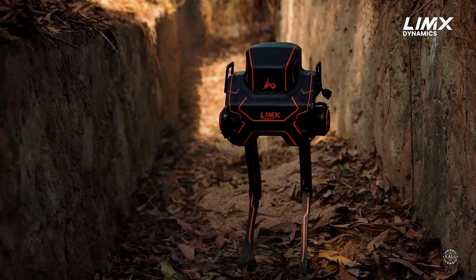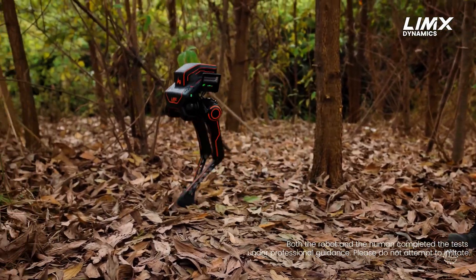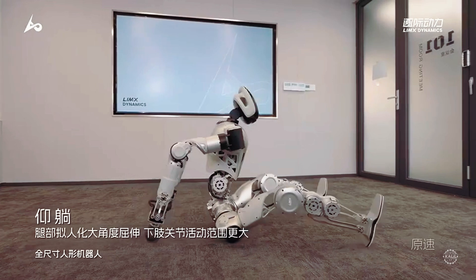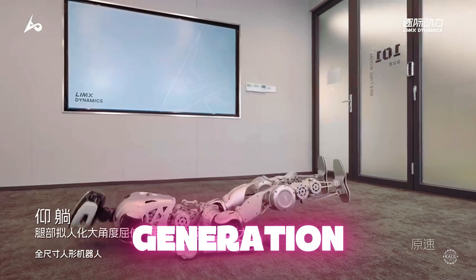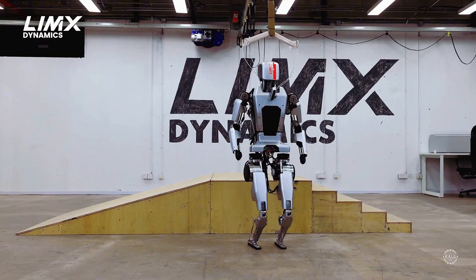The system calculates the best foot placement, force needed, and movement speed for smooth and safe interactions. In new demo footage, Limix says its second-generation humanoid is more compact, powerful, and high-performance than its predecessor, the CL1.